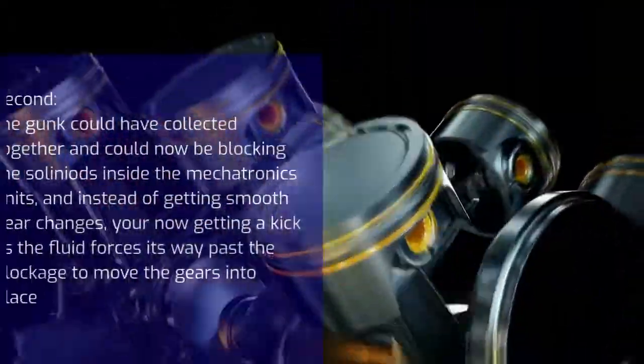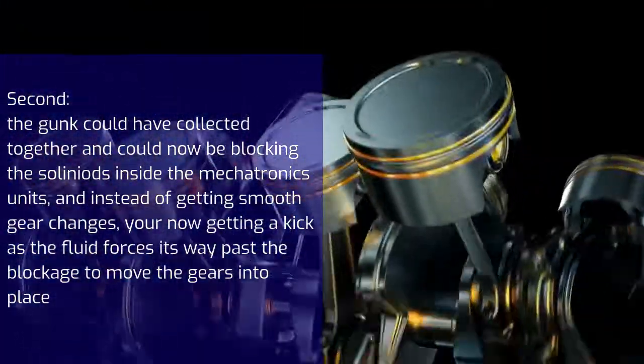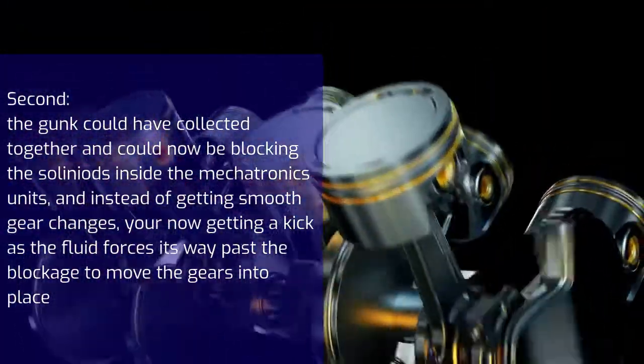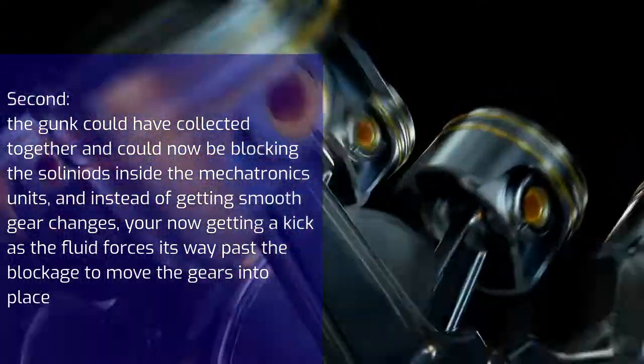Second, the gunk could have collected together and could now be blocking the solenoids inside the mechatronics unit. And instead of getting smooth gear changes, you're now getting a kick as the fluid forces its way past the blockage to move the gears into place.